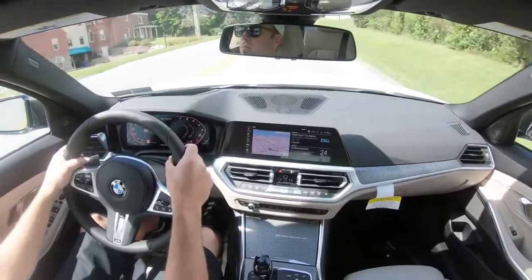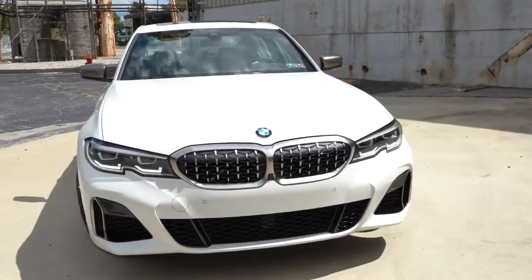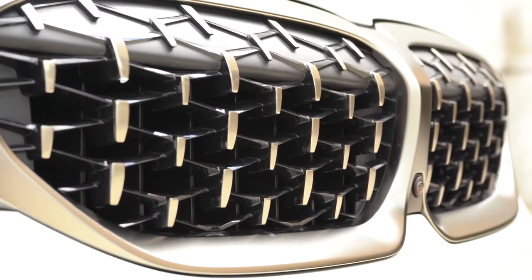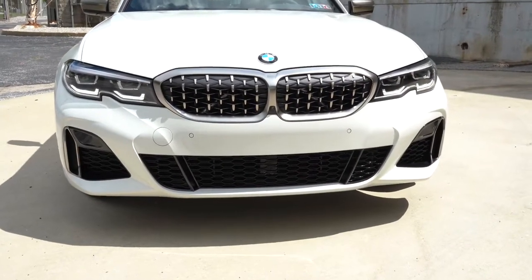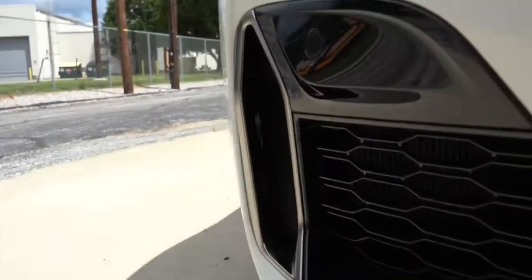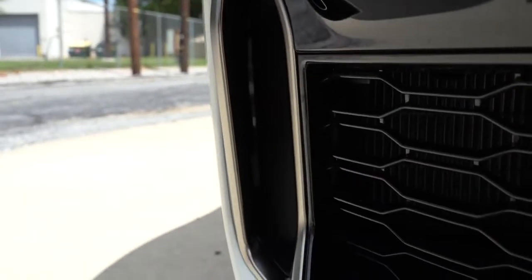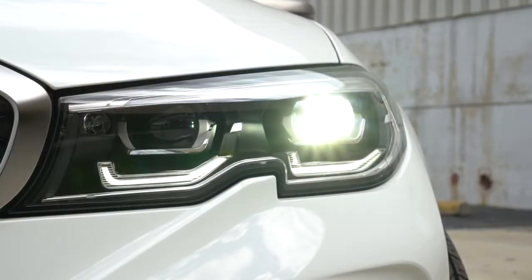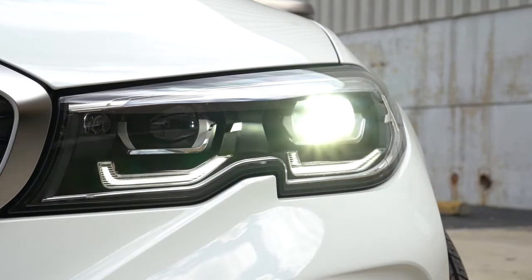That's about it for performance — let's move on to the exterior of the 2020 BMW M340i. Up front, you have a diamond-block front grille wrapped with a satin chrome perimeter. The whole front end has a more aggressive appearance compared to the standard 3-Series, with side air ducts that direct air around the wheel for aerodynamic benefit. Headlights are LED with LED daytime running lights as standard, and BMW laser light technology is available as an option.